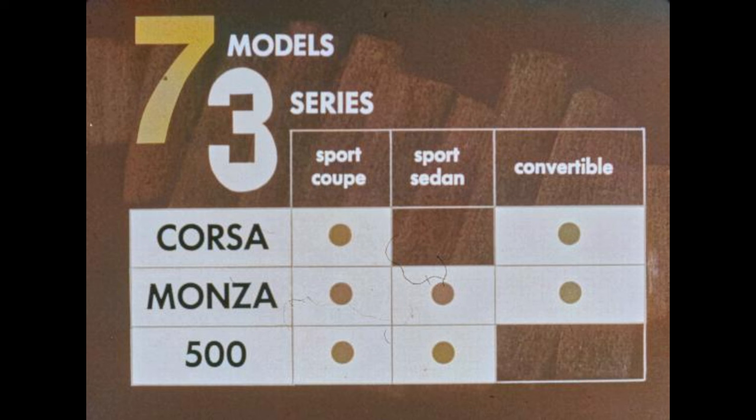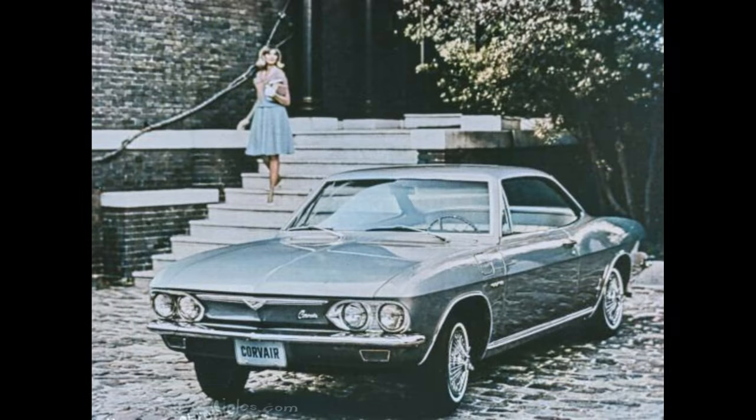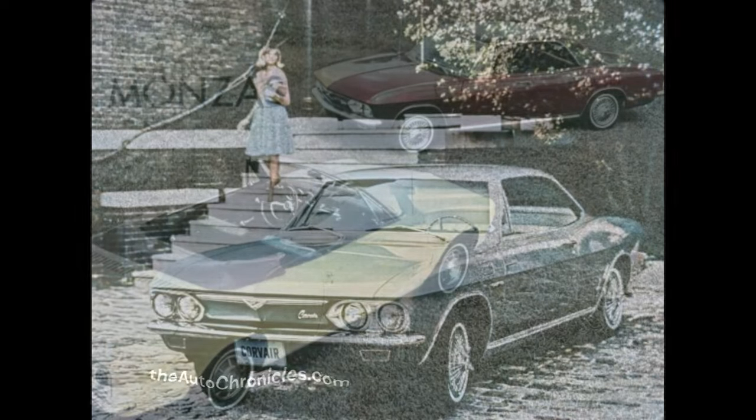Every Corvair has exclusive features such as the flat floor design and the lockable front luggage compartment. Taking a closer look at the Corsa: all models feature new wheel opening moldings, new wheel covers, new engine identification emblems, and new slender body sill molding. The silver painted rear cove treatment is continued on all Corsas.